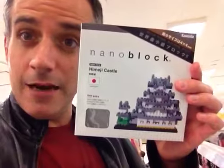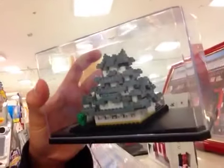Check it out. Himeji Castle. Nano Blocks. Isn't that cool? Check it out. That's what it looks like.